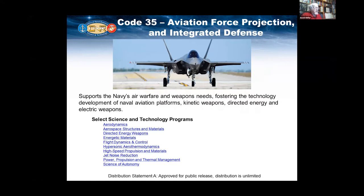One of the things I like to highlight is power propulsion, thermal management, and the science of autonomy.